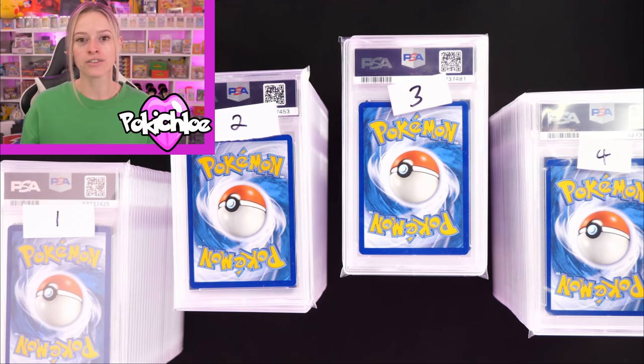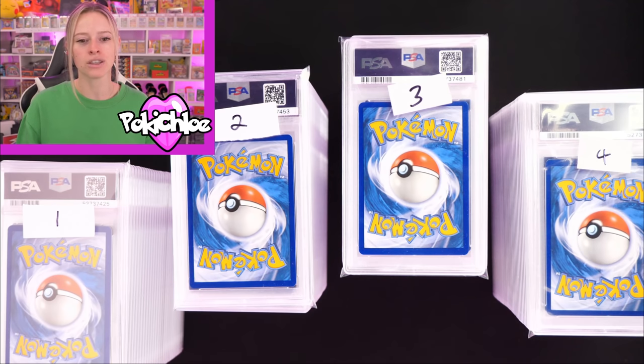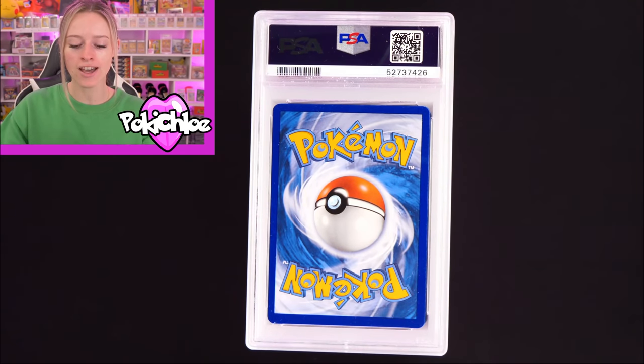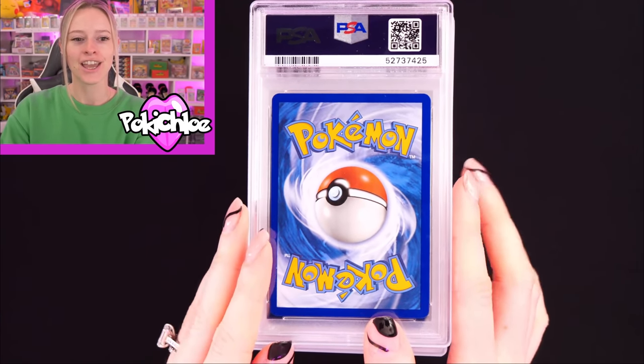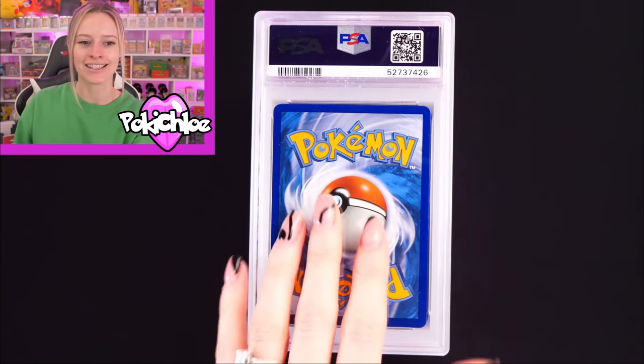I don't know any of the grades — I haven't looked. The box that came back from PSA was huge, so I asked my husband to sort them into a pile for me, all in the right order. We are going to start at number one and work our way through. So pile number one — I'm going to take this one out of the sleeve first because it's much easier to see.